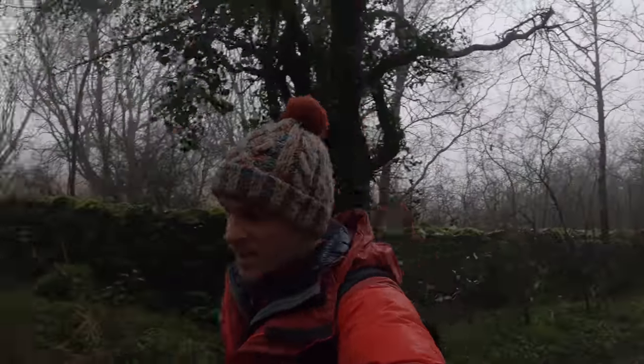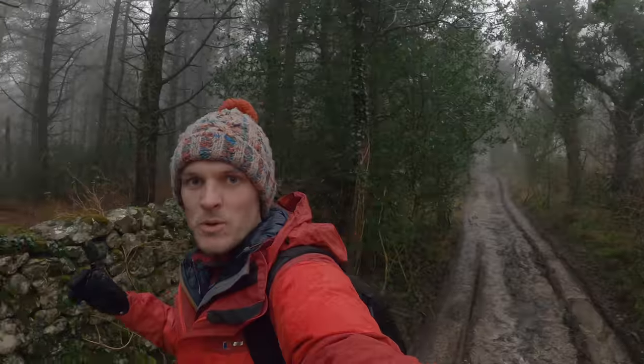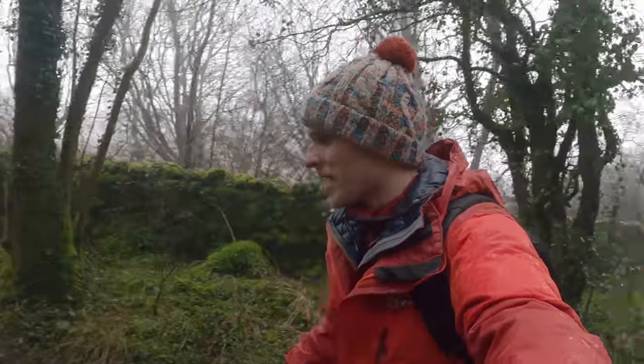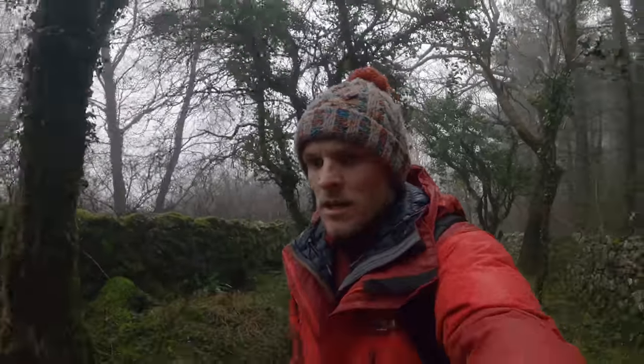Still foggy — it's been probably about an hour and a half since I last spoke to you. It's really beautiful but I'm going to call it a day — I don't want to be out all day.